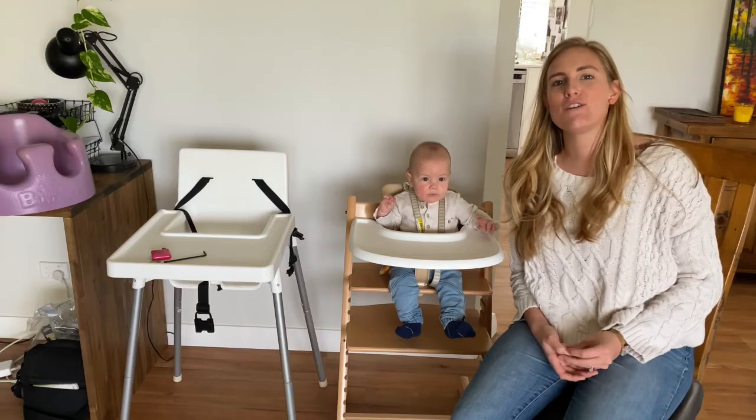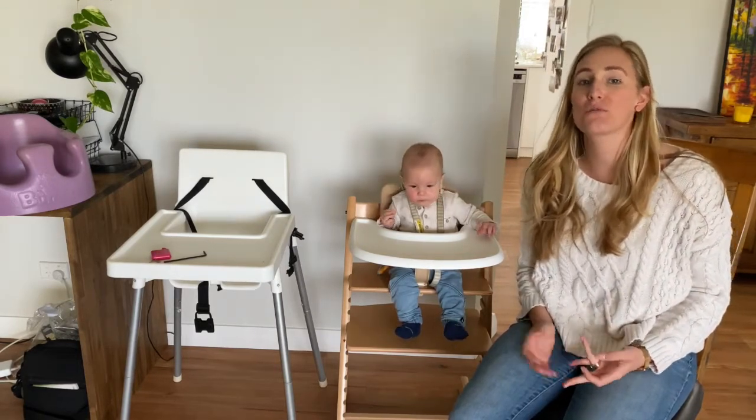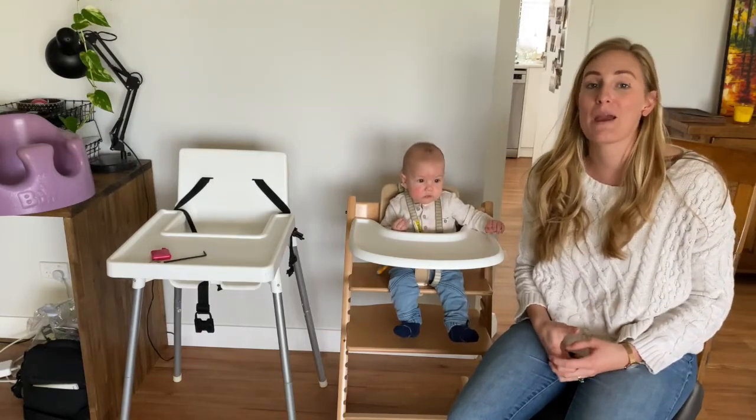Hi guys, welcome back to my YouTube channel, Simply Wholesome Home. Today we're going to be talking about how to choose the right high chair for your baby, and this is from an occupational therapist's perspective.